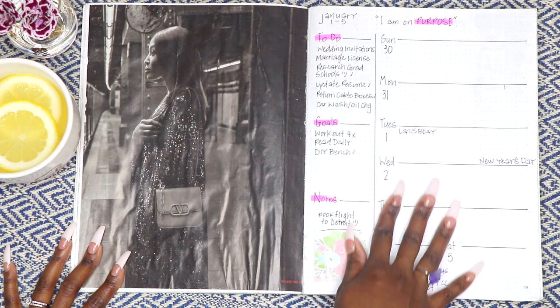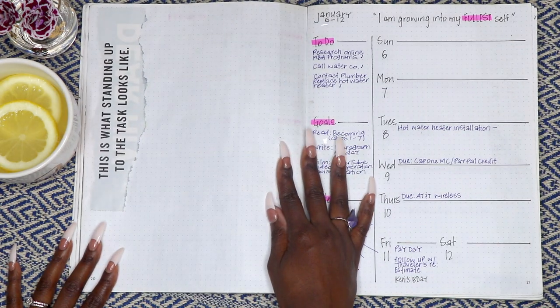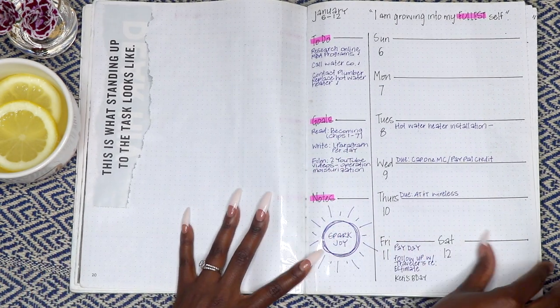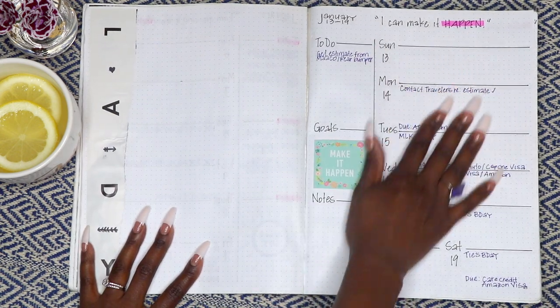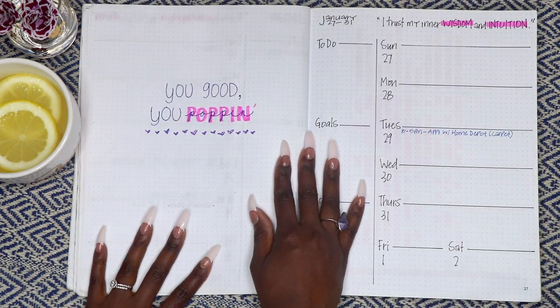Here's my weekly log layout, which is consistent for each month as well — a space for each day of the week, a section for a to-do list, and a section for goals and notes. I used an affirmation for the header of each page. I think it's really important to self-affirm on a daily basis to keep yourself encouraged.